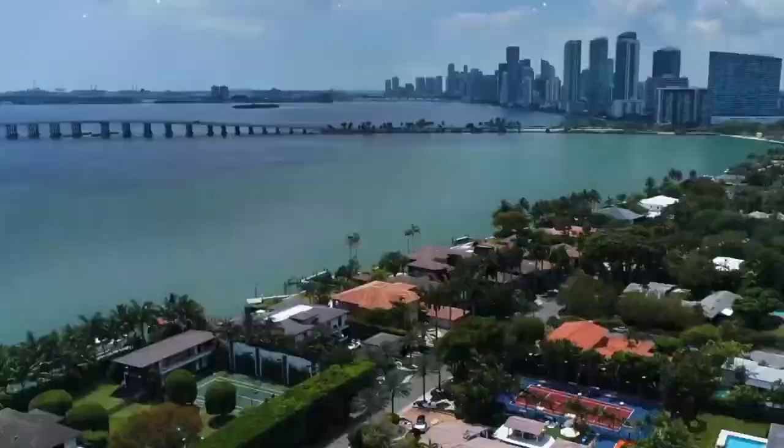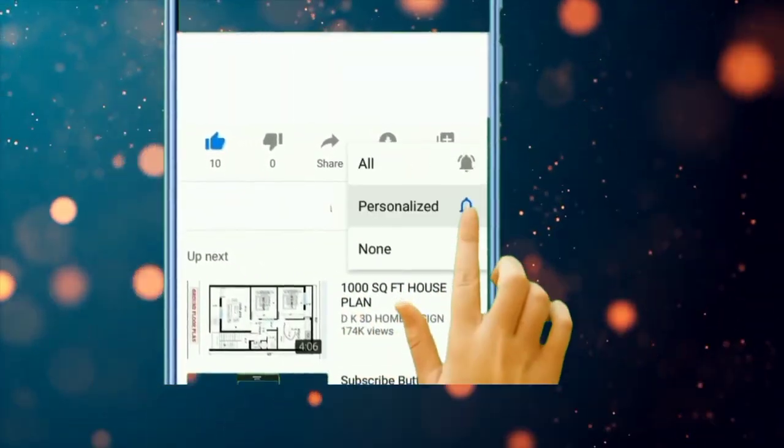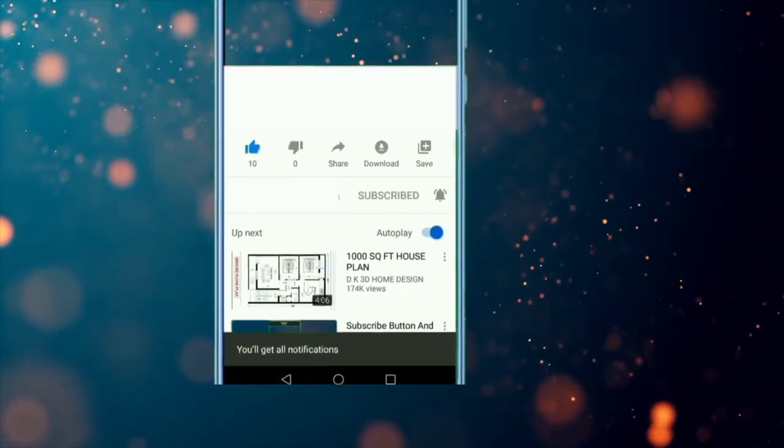Before starting the video, be sure to smash the like button and subscribe to never miss out on any of our videos. The video is going to be amazing, so make sure you stick around.